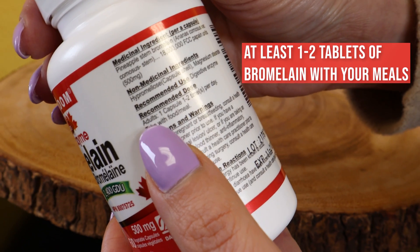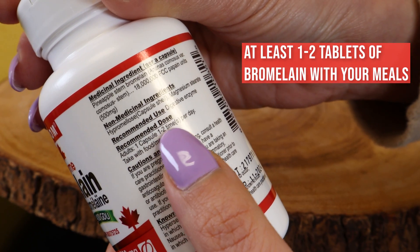As a digestive aid, I recommend taking at least one to two tablets of Bromelain with your meals. Nutridone's Bromelain Digestive Enzyme includes 2400 GDUs. It is good to use for acute tissue injuries and can get into the blood in its original enzyme state, where it will have great anti-inflammatory effects.